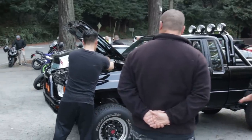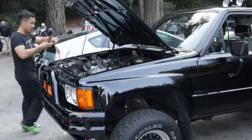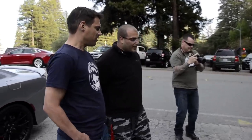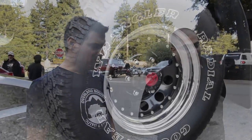The suspension — is it stock? Yes, all stock suspension. Just look at the natural clearance; it's really really good. And the wheels — yes, I found those on Summit Racing. These are the US Wheel 94 Black Series, 15x8.